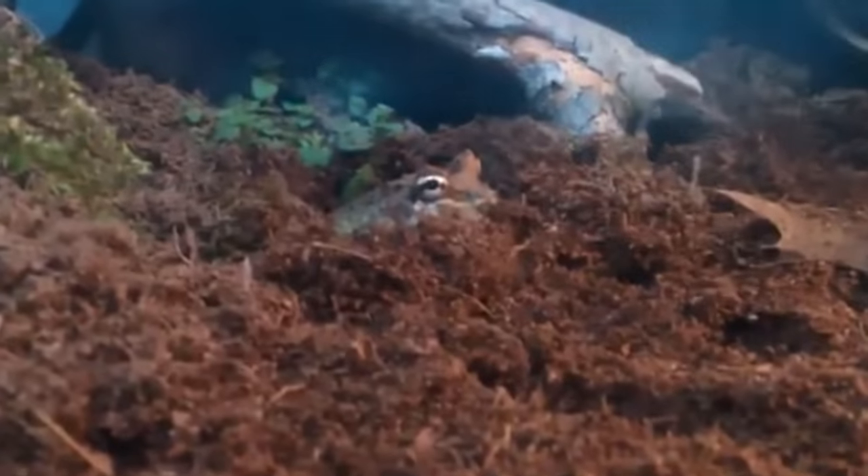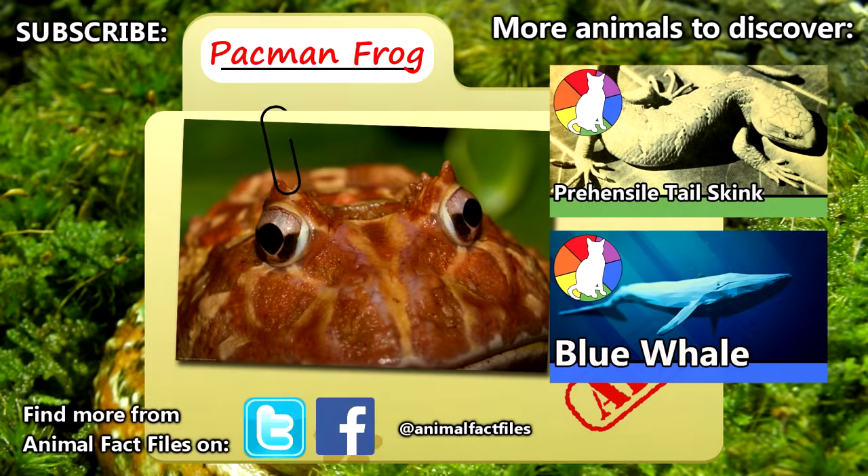They likely spend most of their lives buried in dirt, which honestly doesn't sound like a bad way to live. For more facts on Pac-Man frogs, check out the links in the description. Give a thumbs up if you learned something new today, and thank you for watching Animal Fact Files.